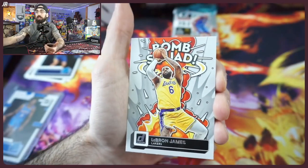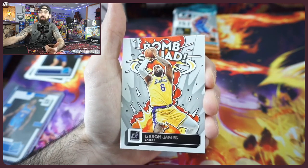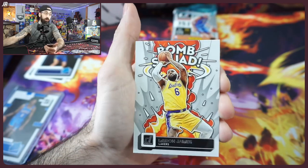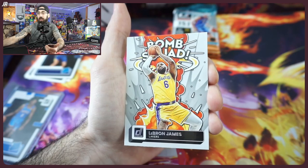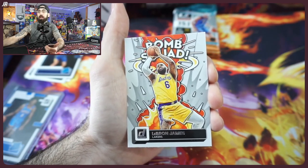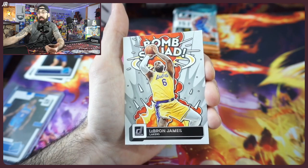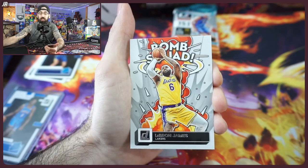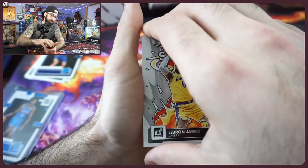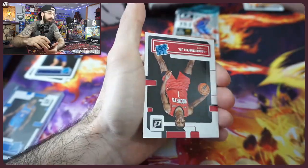Bomb Squad insert — we'll take it, especially with LeBron James. When I was checking the checklist, one negative about all the different checklists is they don't really talk about retail product — they really hype up hobby. So when you get cool inserts like this, there's not much information about them. This is new — I didn't see this last year. I'm not sure if they're calling it a super short print or just a regular insert. It wasn't anywhere online, which is unfortunate.